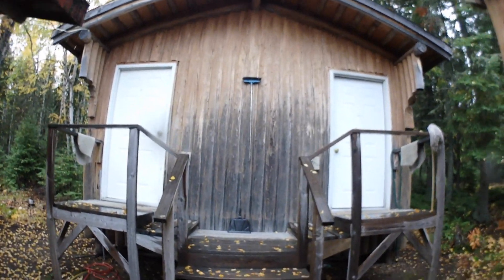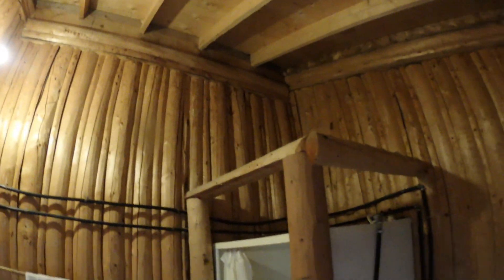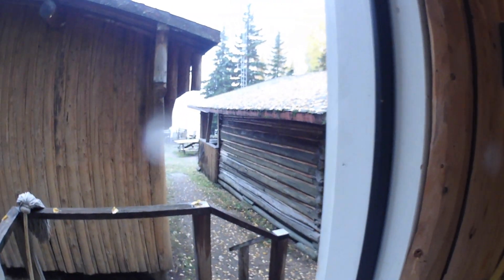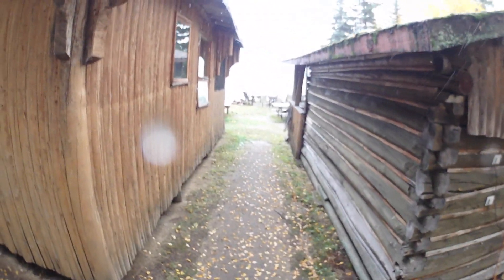The only thing I haven't shown you is the shower house. There are two units and they're both the same. Inside there's a flush toilet, shower, and vanity, and it's all wired for electricity. There's a little Honda generator behind the shower house — super quiet, you can probably barely hear it right now — and that supplies the light for everything here.